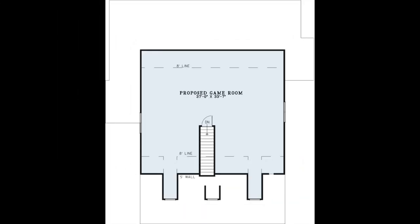Now let's head upstairs. Upstairs is the proposed game room. Turn this area into a home away from home for your college kids. This area can also make for the perfect home theater or even an additional storage room.